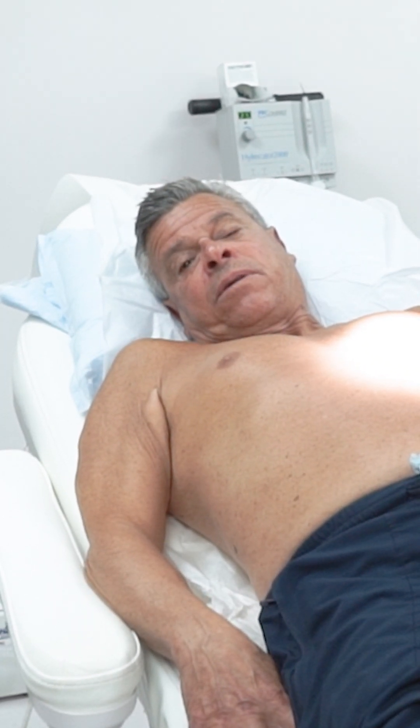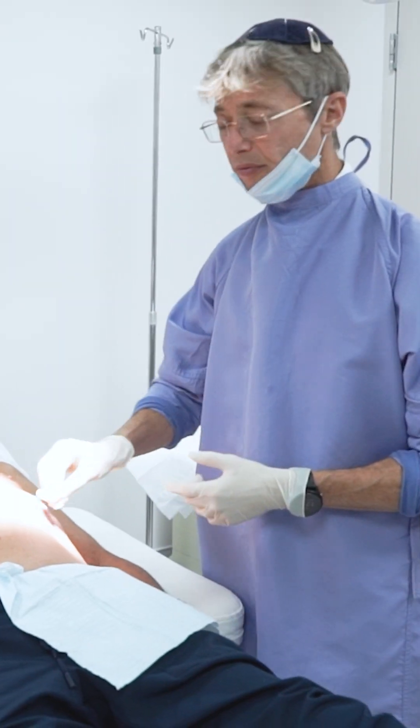And I said, 'Absolutely, Dr. Sullivan.' And that's how we got here today. Thank you.